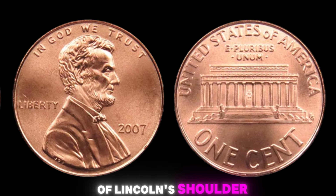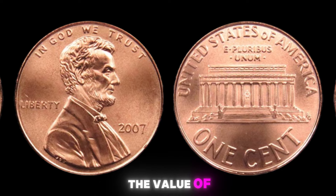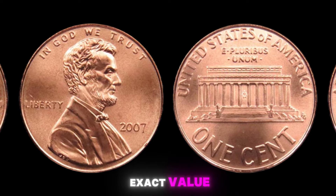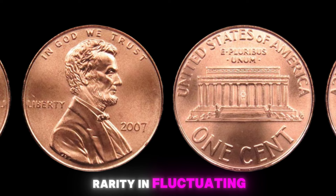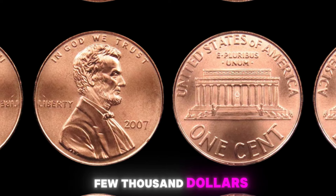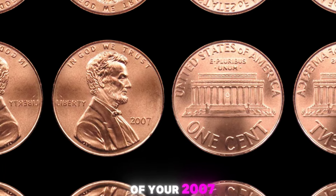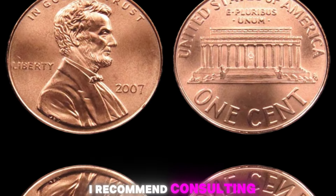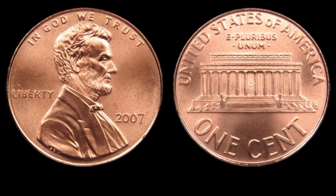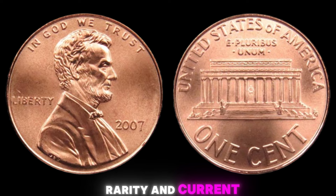If you don't see a D mark to the right of Lincoln's shoulder, you might just be holding a valuable treasure in your hands. Let's talk about the value of the 2007 Lincoln penny with no mint mark in today's market. While it's difficult to pinpoint an exact value due to its rarity and fluctuating demand, some estimates suggest that a well-preserved specimen could be worth anywhere from a few thousand dollars to a million dollars or more. I recommend consulting with a reputable coin dealer or getting it professionally graded by a coin authentication service.